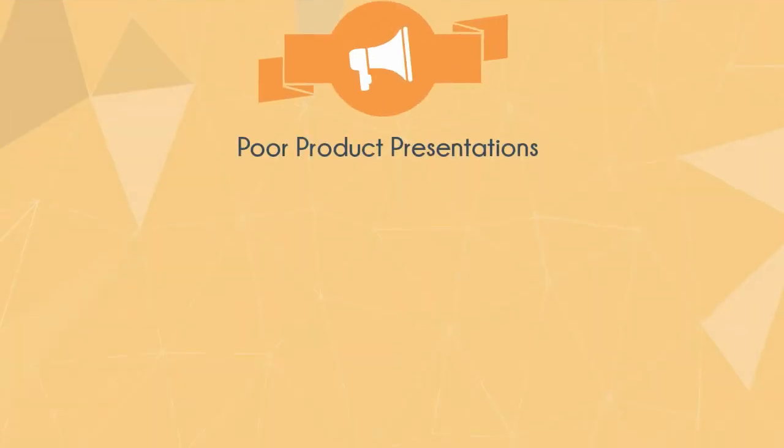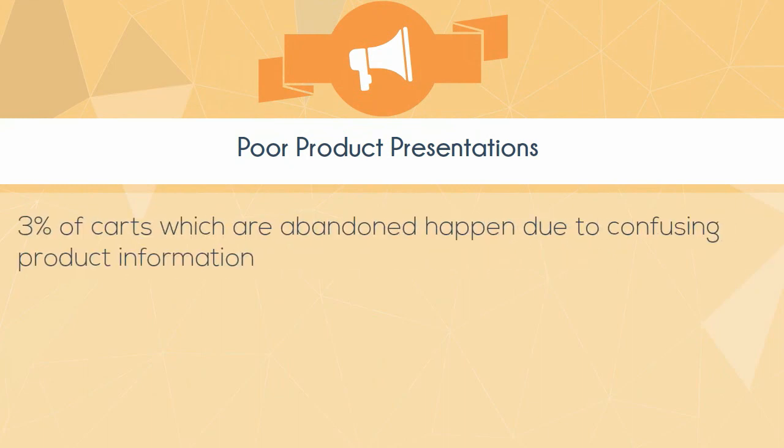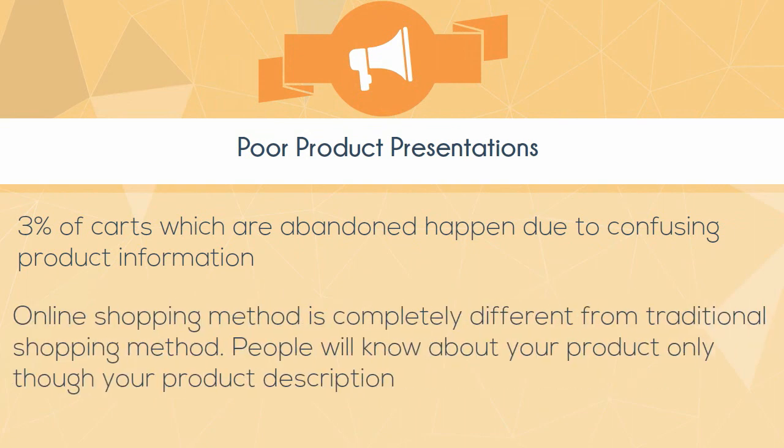Poor product presentations. 3% of carts which are abandoned happen due to confusing product information. Online shopping is completely different from traditional shopping. People will know about your product only through your product description.